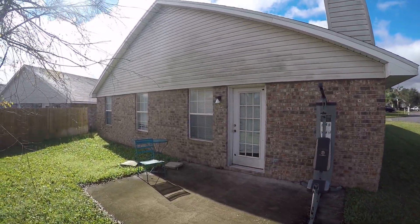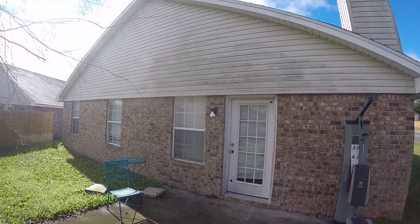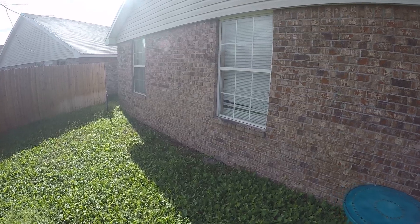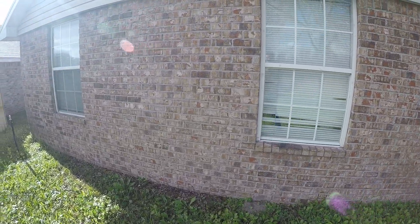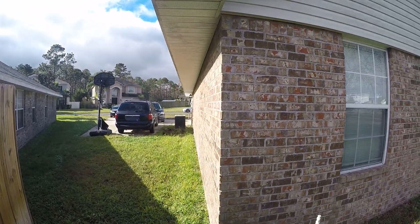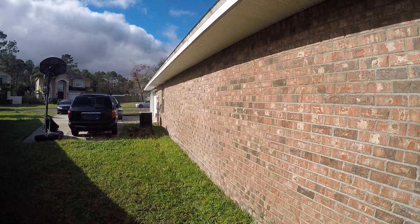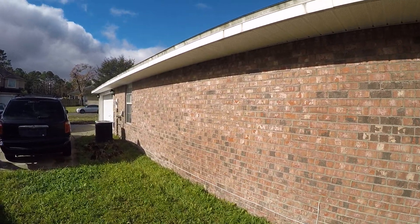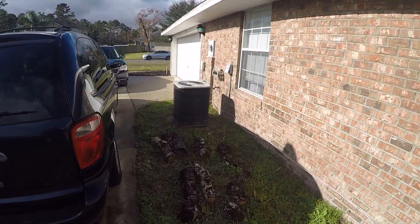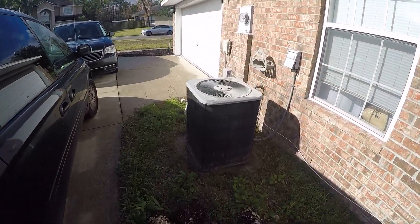The vinyl siding up here also has mildew on it. Quite a few blinds are a little bit damaged, though that's not a requirement for us to fix, so it's not a problem. The brick is really low maintenance which is great, and the air conditioning unit is probably original but hopefully functioning well.